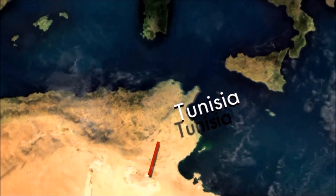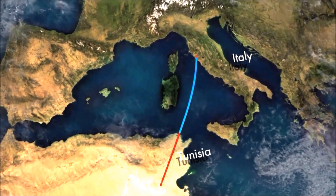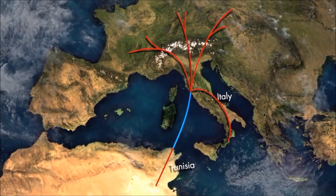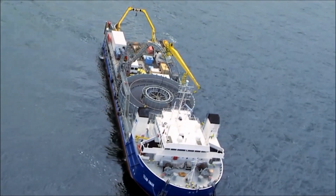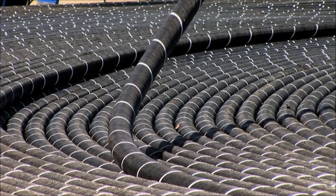Connecting the southern and northern Mediterranean coasts, a new underwater power cable will link the African and European continents. The 600-kilometer high-voltage direct current cable will be laid across the Mediterranean seabed to transmit electricity from Tunisia into the Italian grid and onward into Europe.